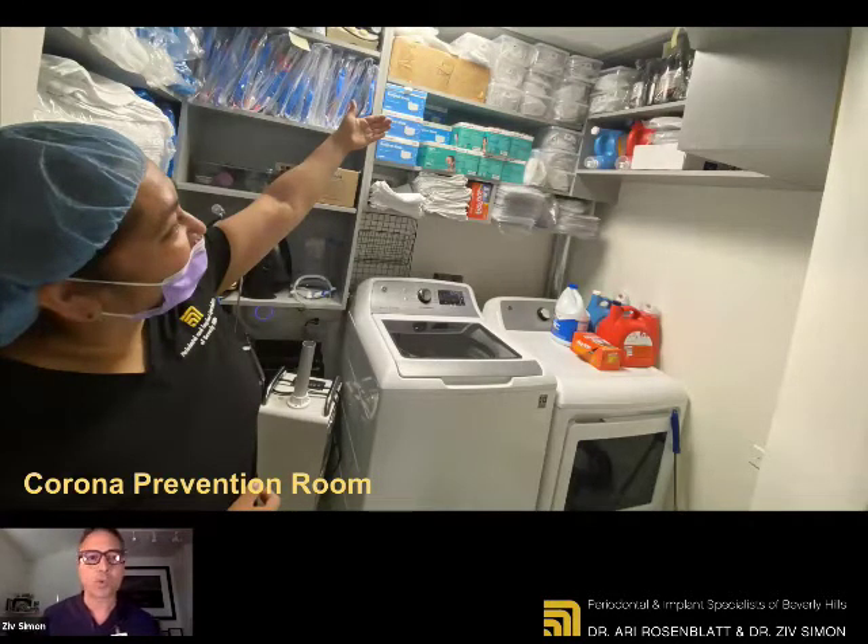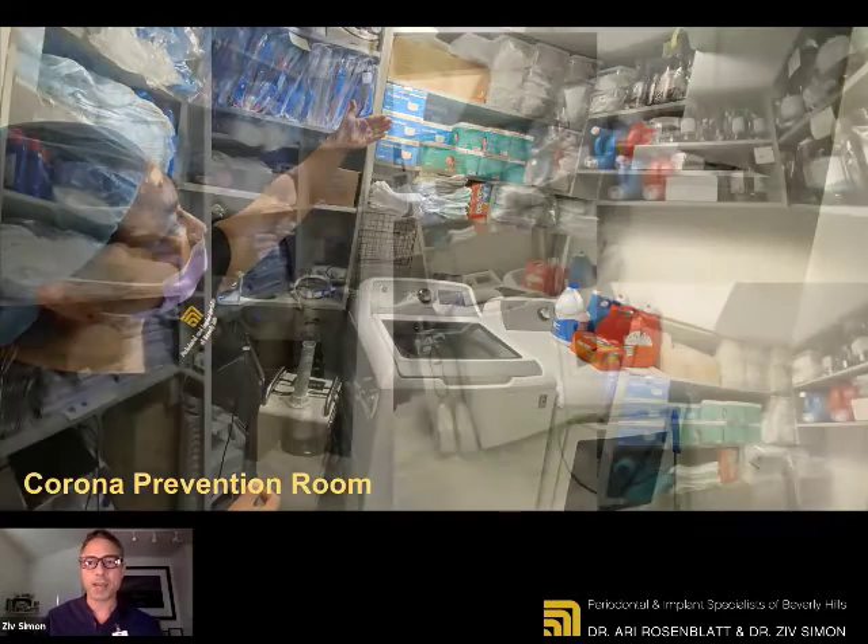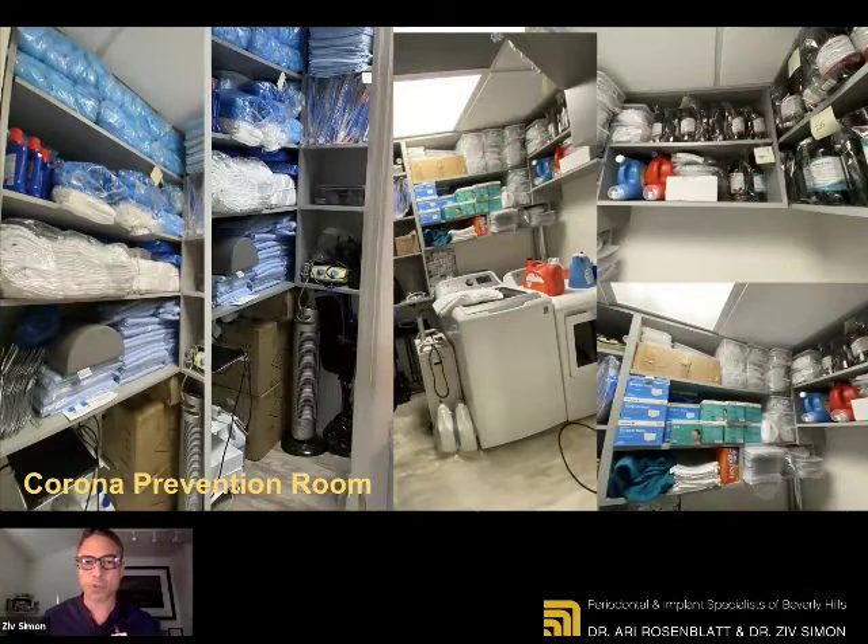We can wash and dry our PPE. We can sterilize in there. We have tons of things for the protection of our team members, for the protection of the doctors, and of course our patients. We also like to believe it's good for the environment — we have less waste. And it's just a wonderful idea. I have to say, this was Ari's idea to do this. We did it together, but Ari, this was your initiative. So thank you for having the foresight to create something that great.